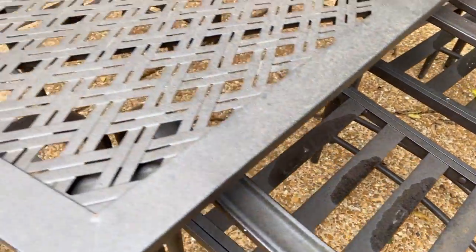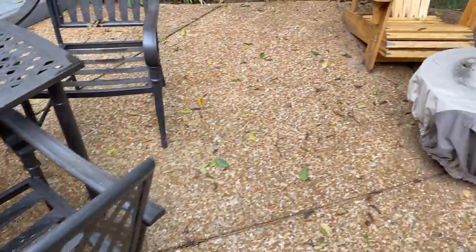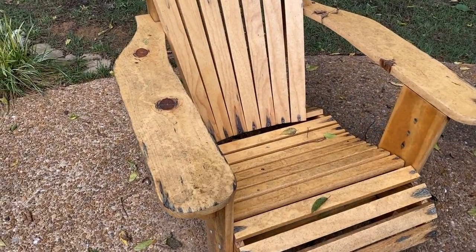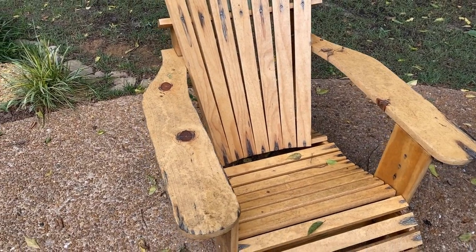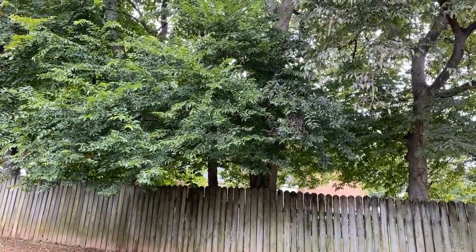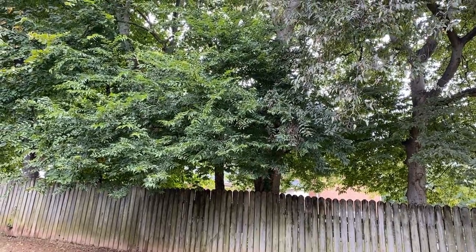That brings us to today's project. While she was mowing and cleaning up back here, she noticed there's like this sticky film on everything back here. You can see on the table it has some spots and stuff like that, and then when you get over here to these Adirondack chairs you see all these patterns. We thought maybe it was coming from some of these trees — none of which belong to me, they belong to my neighbors behind me — and we were trying to figure out which tree is causing this.